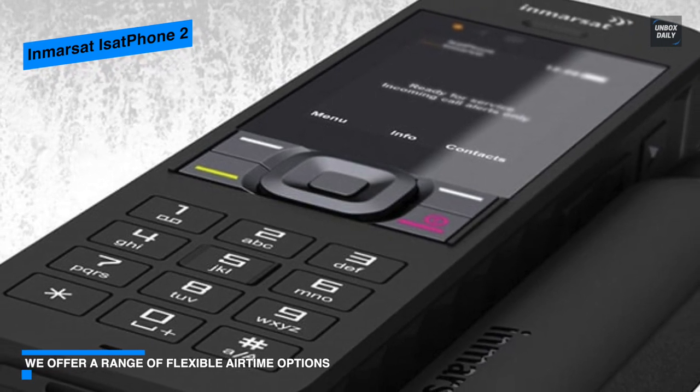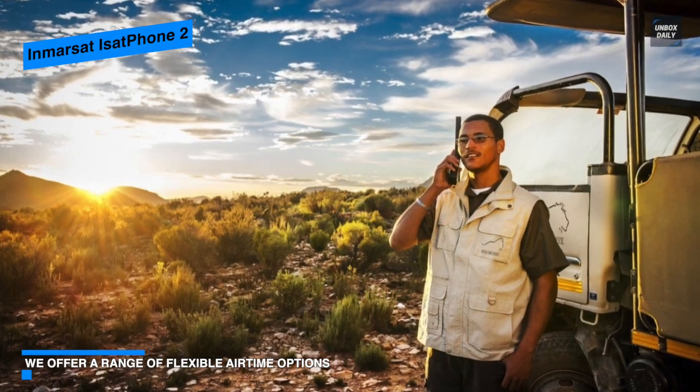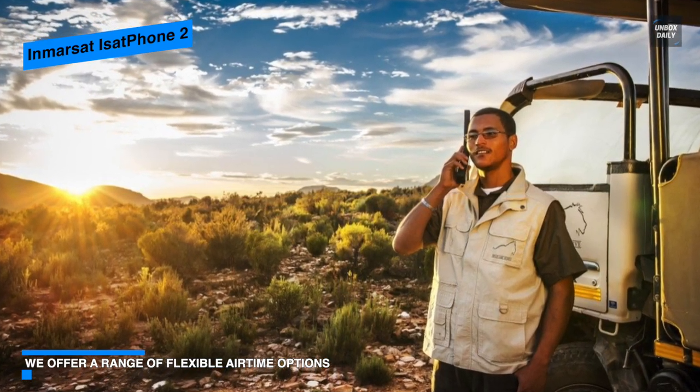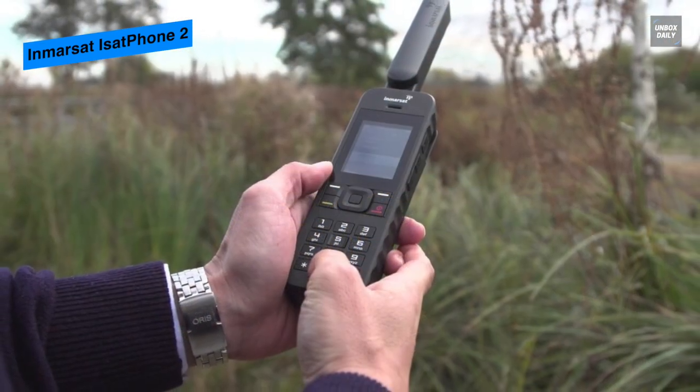Finally, for battery, with fast network registration, it houses an unrivaled battery life, offering 8 hours of talk time and up to 160 hours on standby, with which you can always depend on IsatPhone 2 in even the most extreme and remote locations.